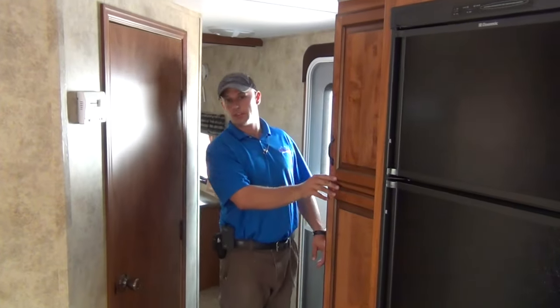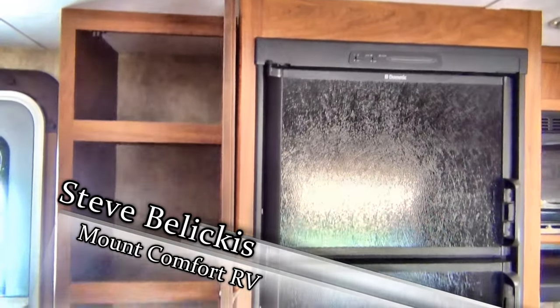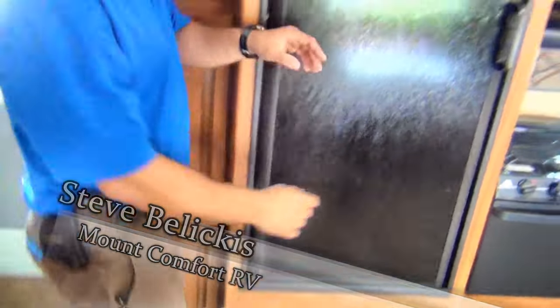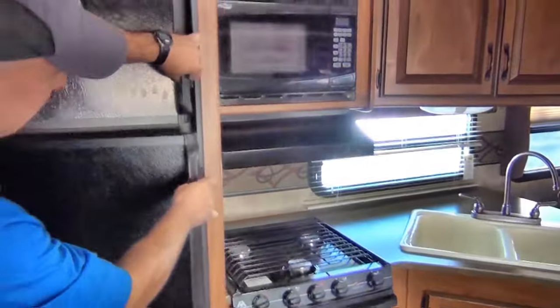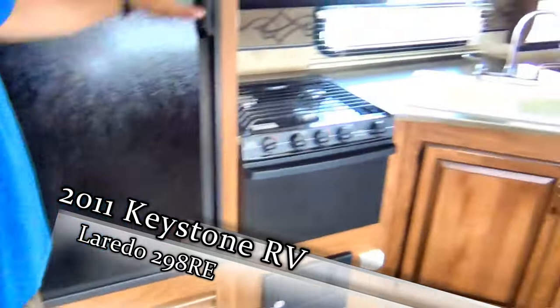Hey folks, Steve Beliscus, Mount Comfort RV, inside the 2011 Keystone Laredo 298RE. Let's start out with the pantry in the kitchen — tons of room there for boxes, cans, chips, sodas, whatever you need to put in there. Nice, large, and extremely clean. We haven't had to do anything to this since we brought it in. Your fridge looks new — folks took very nice care of it.